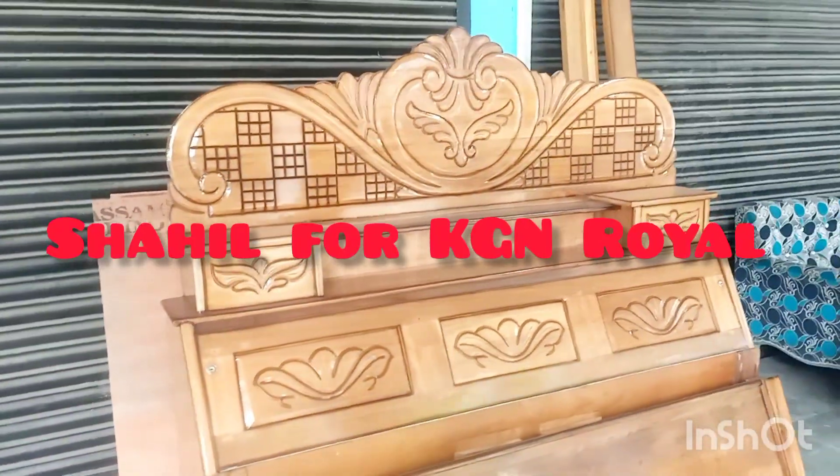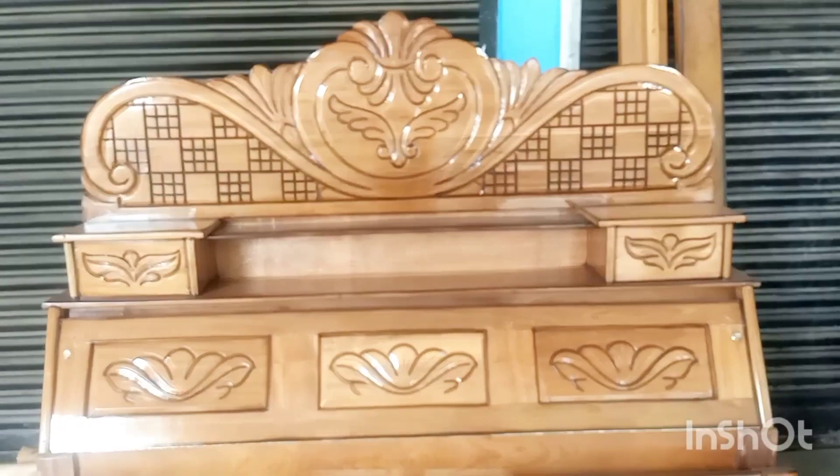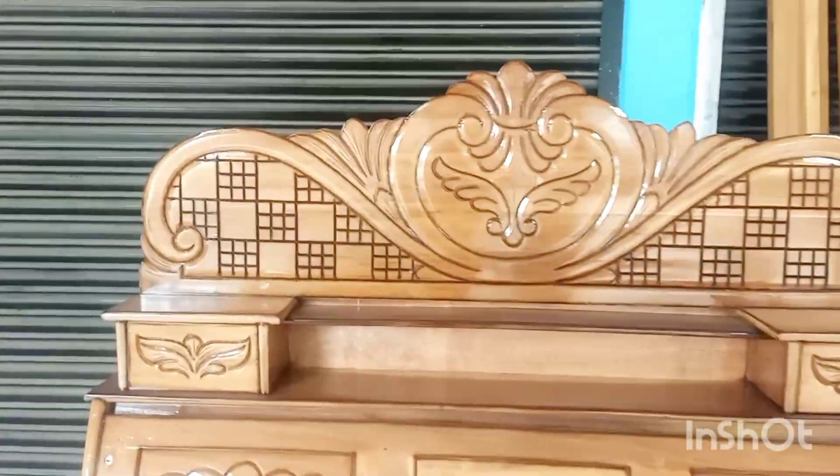Two days ago, I made a video about this. Today I'm going to upload a video about this. First of all, I'm going to show you the head box.